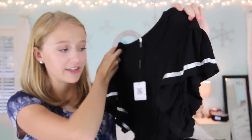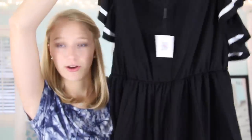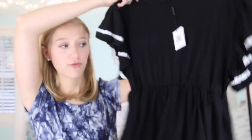The last clothing item from Choies is this top which I really really like — it's very different. It's super flowy, it kind of cinches in and is flowy on the bottom, and the sleeves are also really flowy with a little stripe on them. I think this will be so fun for the fall time and it's a really soft material, so it'll be so comfortable to wear.